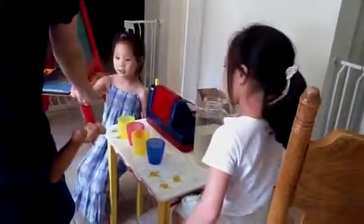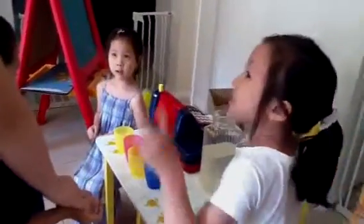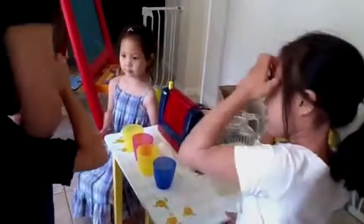Here we go. So who's going to pour me some lemonade? It's 10 cents for each cup. Okay. Here you go. Here's another 10 cents. So how much money did you get? 10 plus 10 is? I got 20!